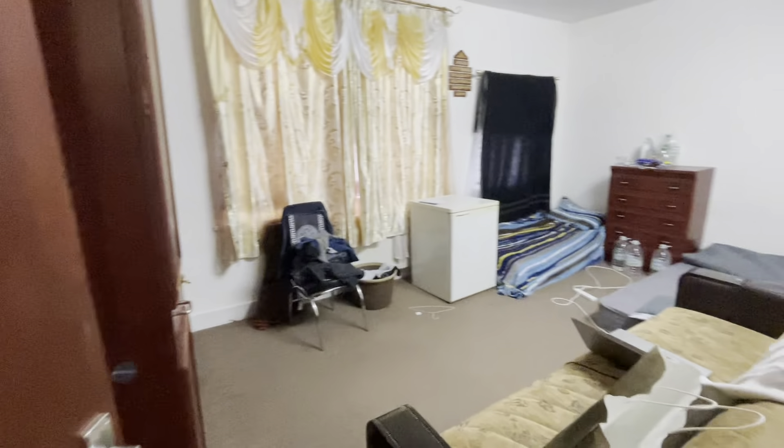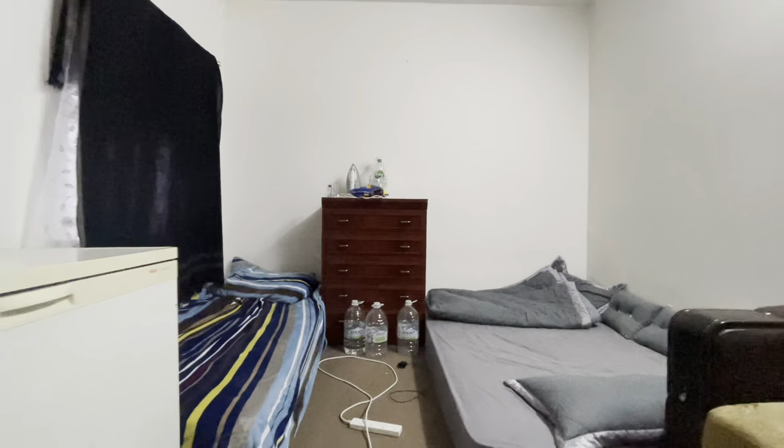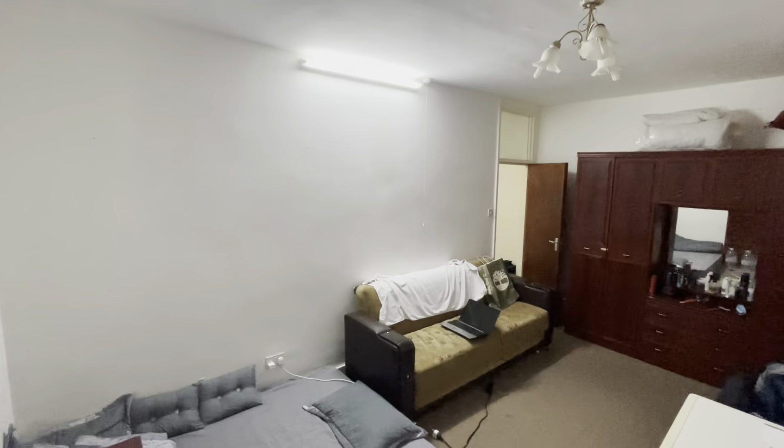Let's have a look at the spacious master room upstairs, which can fit multiple people and comes with a fitted wardrobe.